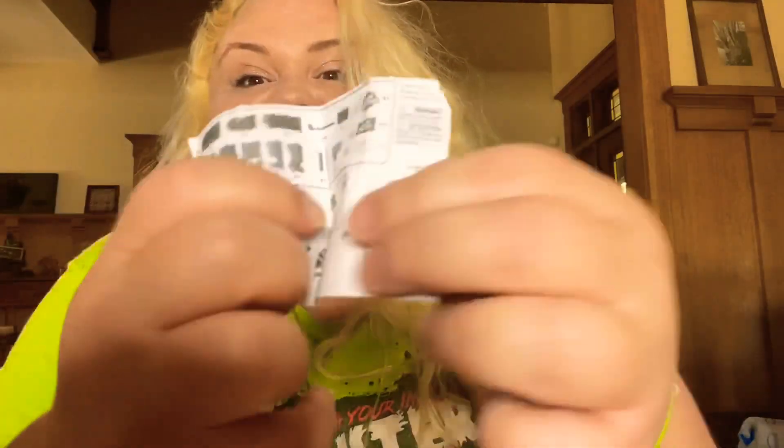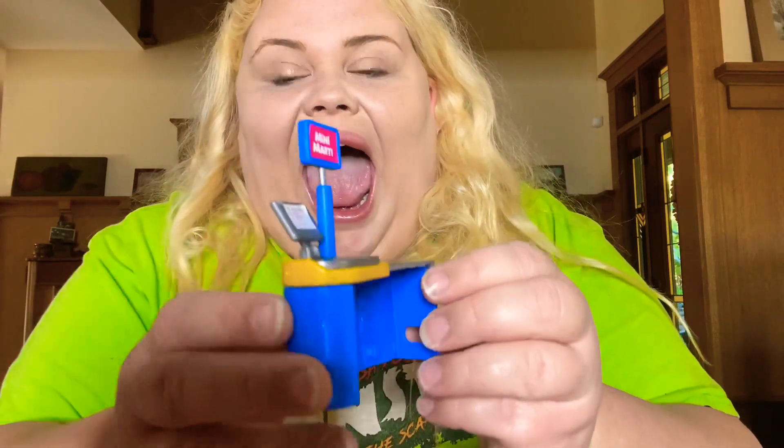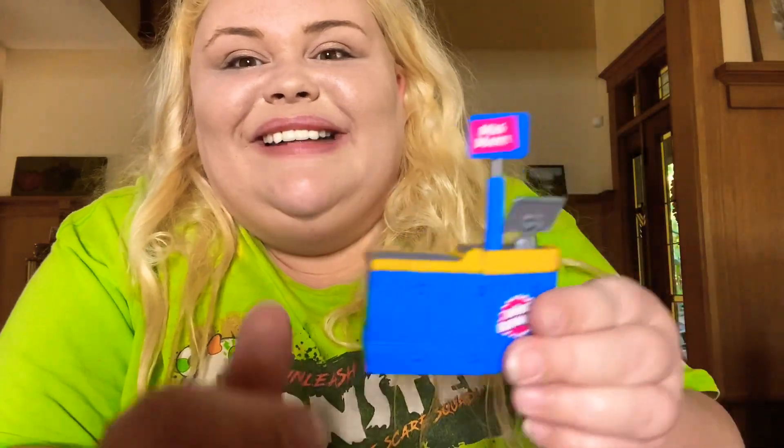I can tell something fun is in this one! Whoa, okay — this is new, this is definitely new. What is this? It's a checkout — look! Oh my goodness, yo yo yo, and it's got stickers! I'm gonna make this right now. Alright y'all, I built it — here it is. How cool — it's a cash register! How cool is that!